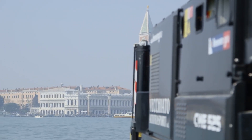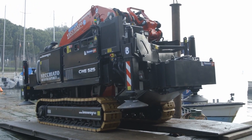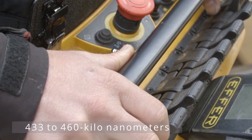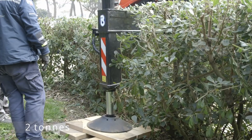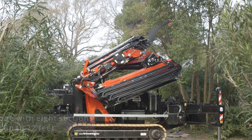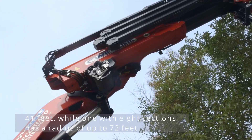Depending on the size of the outreach, the crane's boom can have 4 to 8 sections and a lifting force of 433 to 460 kilonewton-meters. The equipment has a carrying capacity of up to 2 tons. As a result, a boom with 4 parts has a working radius of 41 feet, while one with 8 sections has a radius of up to 72 feet.